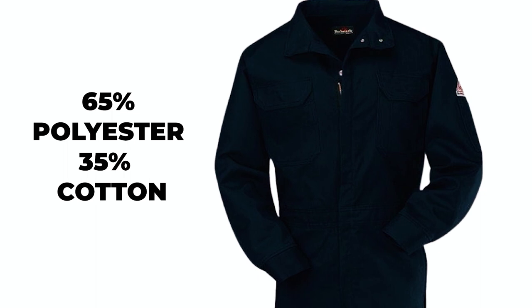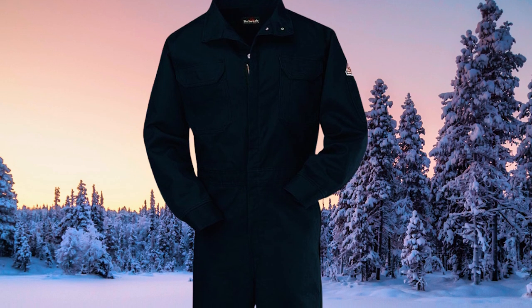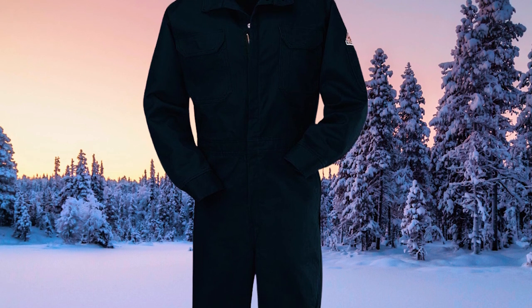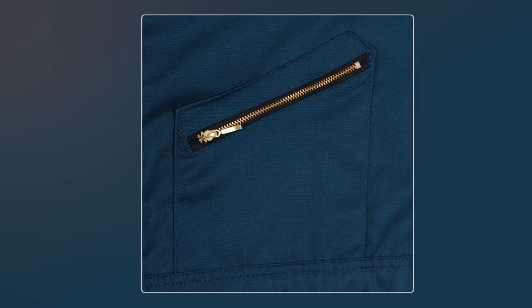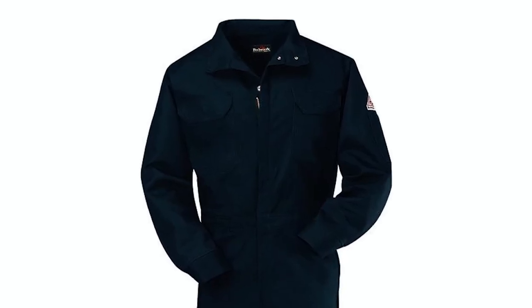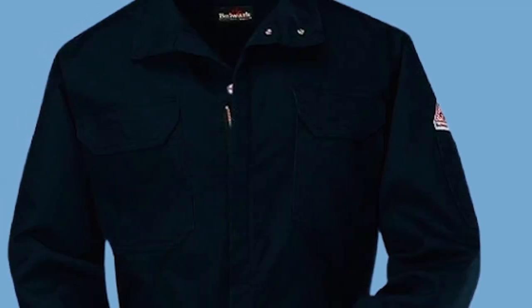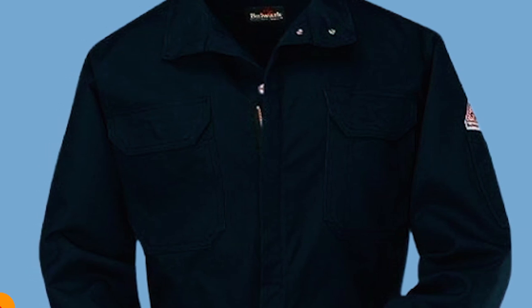Crafted from a blend of 65% polyester and 35% cotton, the coverall is not only durable but also offers mechanical stretch for added flexibility and comfort. Designed for practicality and convenience, this coverall has a two-way brass zipper that allows easy adjustments and provides access to either the top or bottom without fully removing the suit. The zippered chest pockets offer a convenient solution to access your essentials like a cell phone or wallet without exposing yourself to the elements.